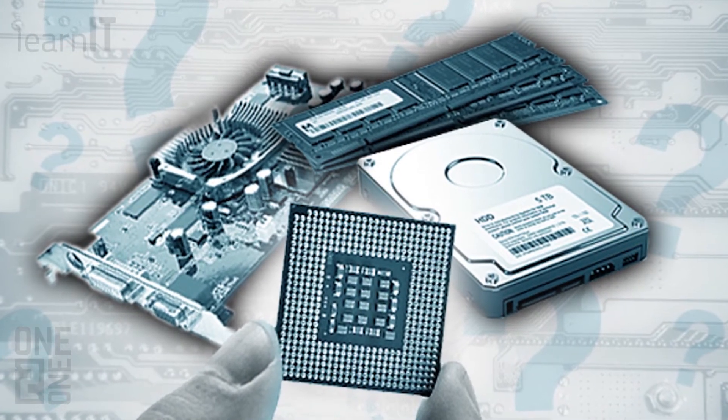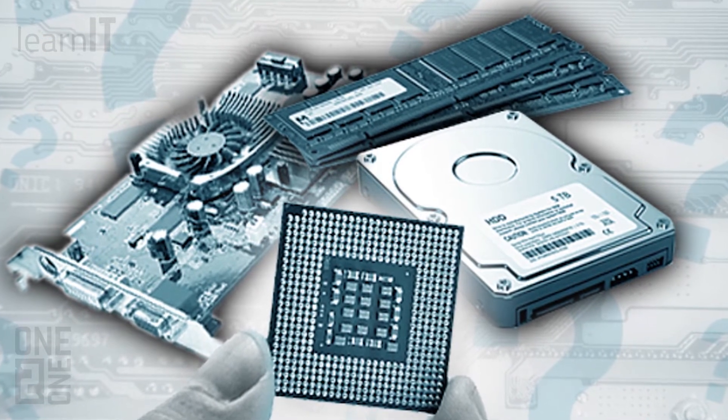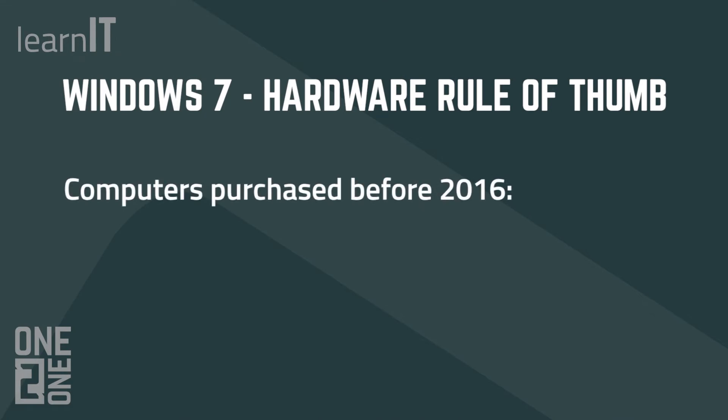Rather than make everyone examine all of these components, we have gathered data from our technicians and sales engineers after analyzing hundreds of computers and created an easy rule of thumb to follow instead. If your computer was purchased before the year 2016, it probably will not be able to — or be cost-effective for you — to try to upgrade that old hardware to Windows 10. In that case, you'll want to look into buying a new computer, which will likely come with Windows 10 already installed.